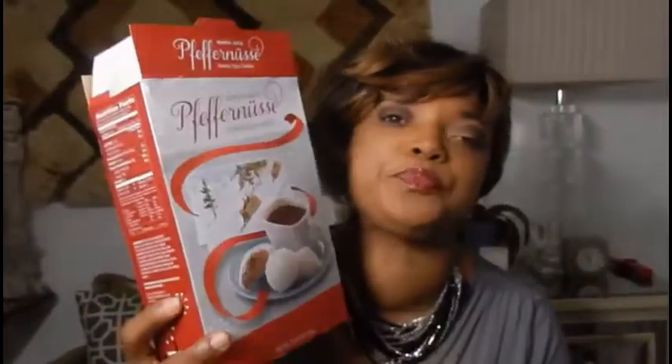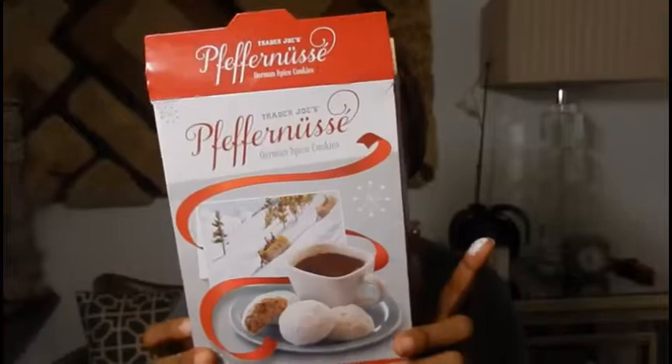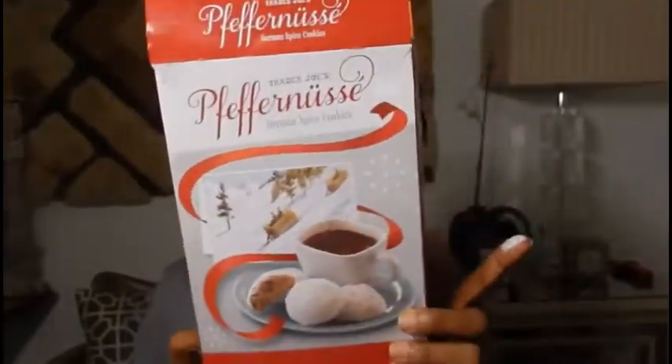If y'all want to know what kind of cookies these are, hold on, let me go get them for you. I think these might be some seasonal cookies from Trader Joe's — German spice cookies. It's sort of like a gingerbread. They kind of remind me of those powdered doughnuts we used to buy back in the old days when we were little kids.